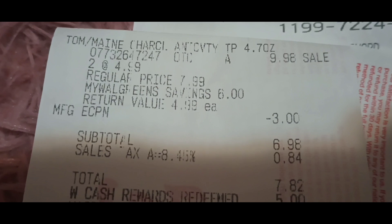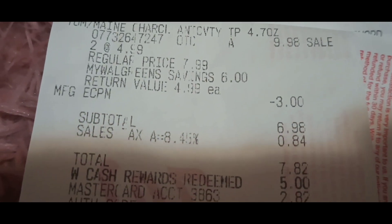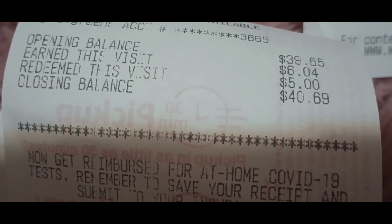This is the receipt for the Toms. It was two for $4.99 each — $9.98. The $3-off-two digital came off, leaving $7.82. I used $5 in Walgreens cash to pay, paid $2.82 out of pocket, and got back my $6 in Walgreens cash. That's a nice little deal.